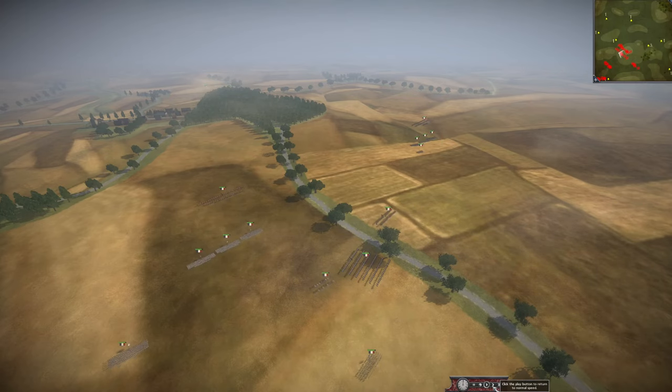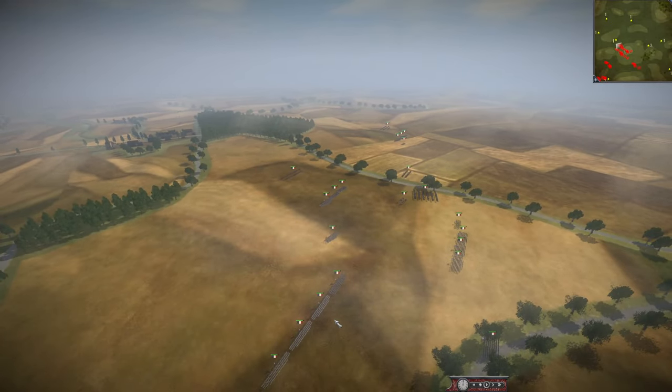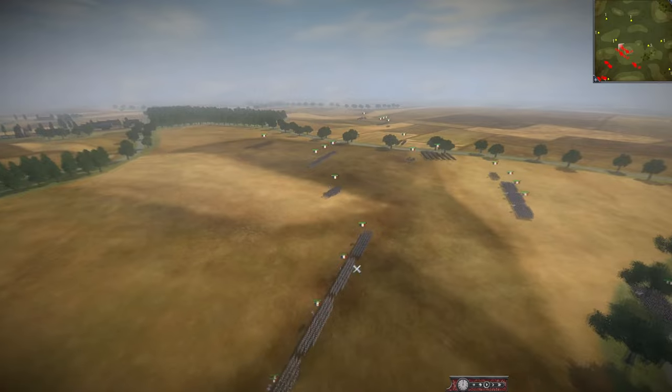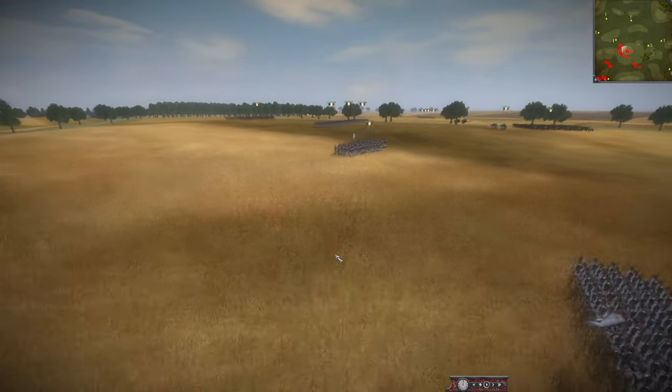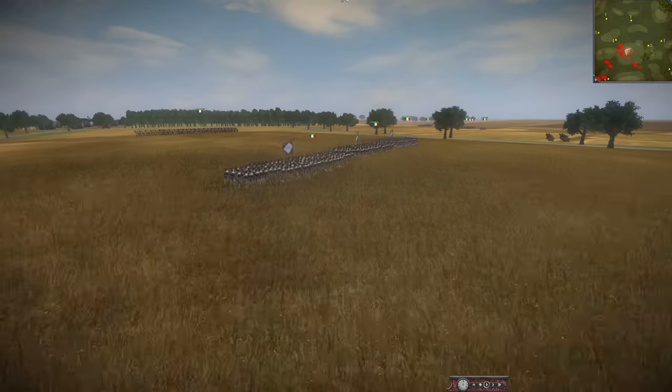Well, hello, Kingsmen. Welcome back to another Napoleonic Total War III battle. I know it's been a second, but I will never forget the NTW3 replays. Because these battles are glorious and always changing.